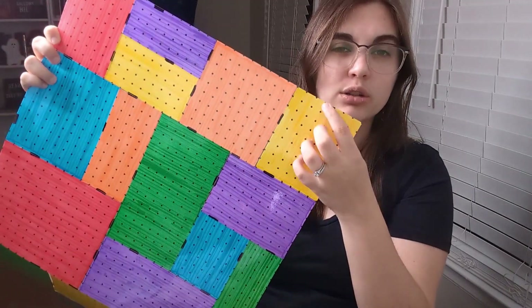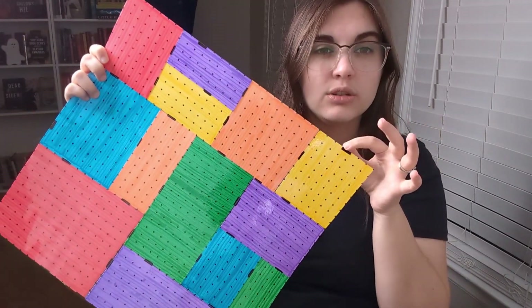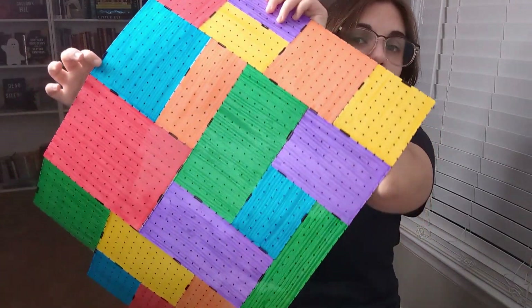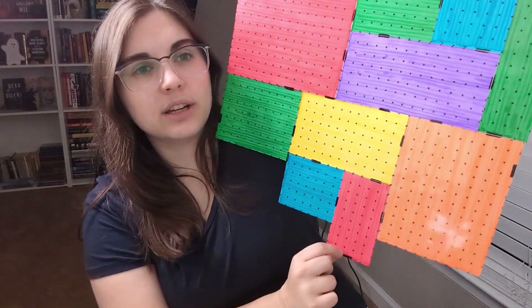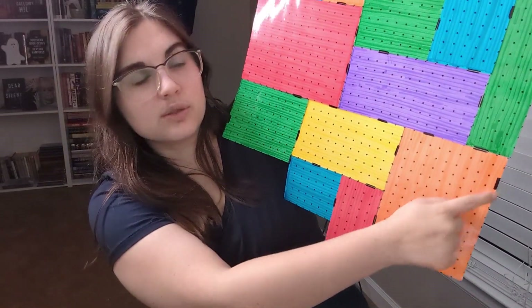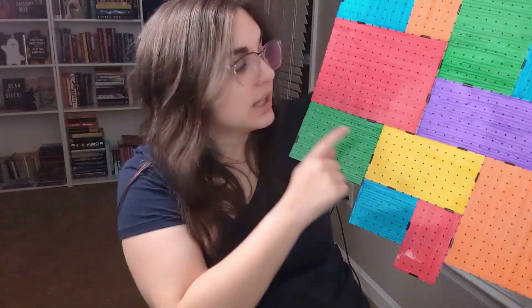The black lines are doors. There are exterior doors on some of the rooms — one in the green room down here and one on the orange one, so there's one in each color. And if a room touches another room, there is a door to get to it for all of the spaces.